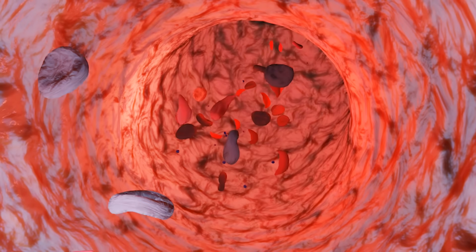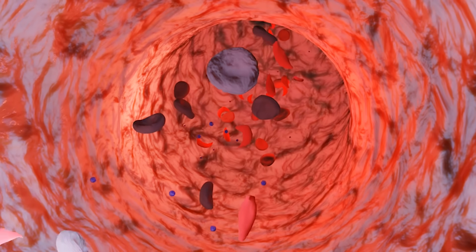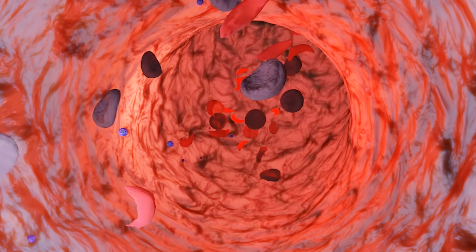To understand hypertension, you have to understand how blood circulates in our body. For blood to flow forward, it needs to push against the wall of your blood vessels at all times, just like water in a pipe.